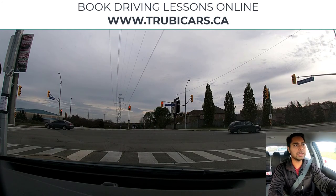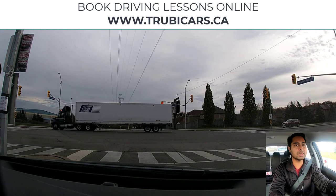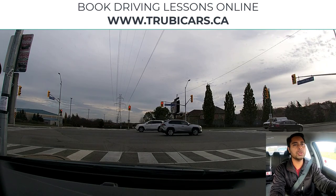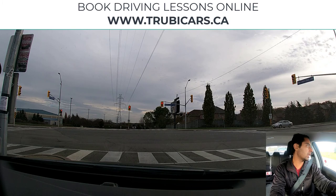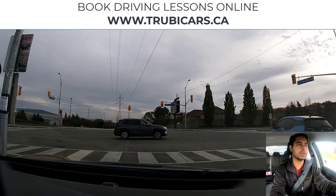If you're in Mississauga, Ontario looking for a good driving school and good driving lessons, you can book your driving lessons online. Go to trubycars.ca — it's very simple to book online. Just go on the website, enter your pickup address, and book a driving lesson with one of our partner driving schools.